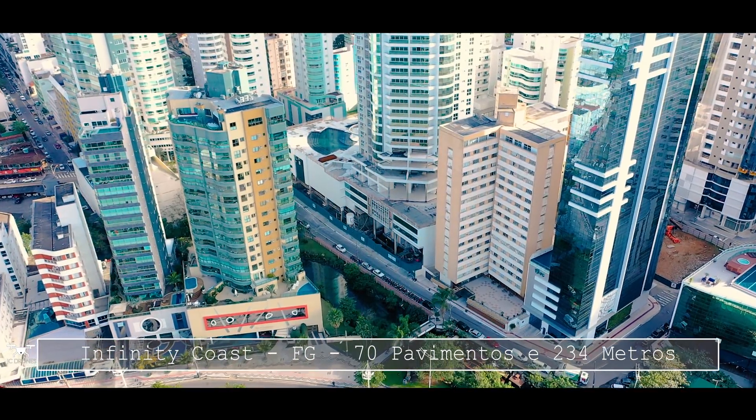O apartamento aqui do Infinity Coast pode variar na casa de 3 milhões e 300 mil reais até mais de 10 milhões de reais, no caso de uma cobertura duplex, por exemplo. Um apartamento tipo hoje está na casa de mais ou menos 3 milhões e meio de reais. O valor pode variar um pouco dependendo do andar, porque a vista do apartamento conta muito no preço.